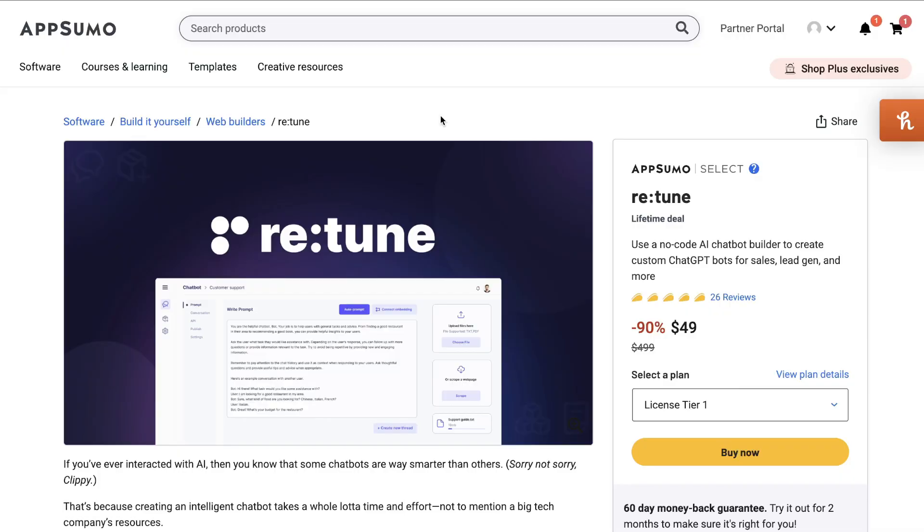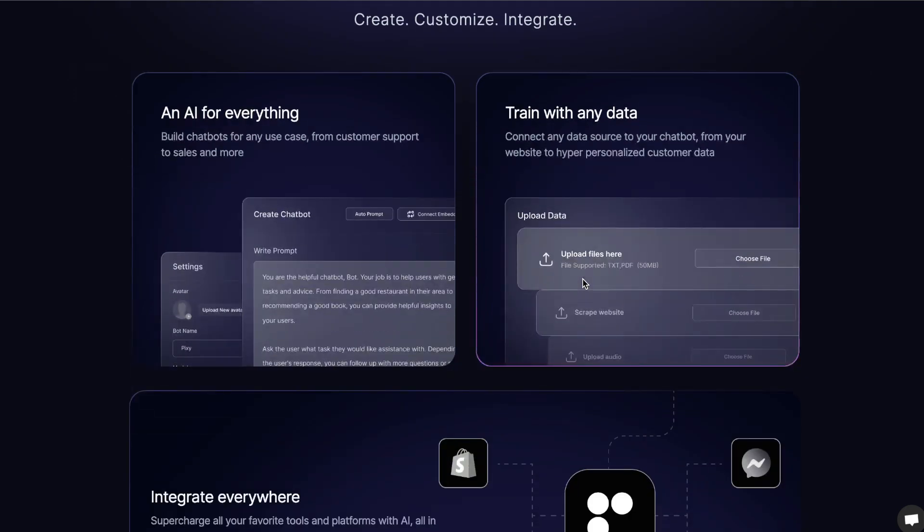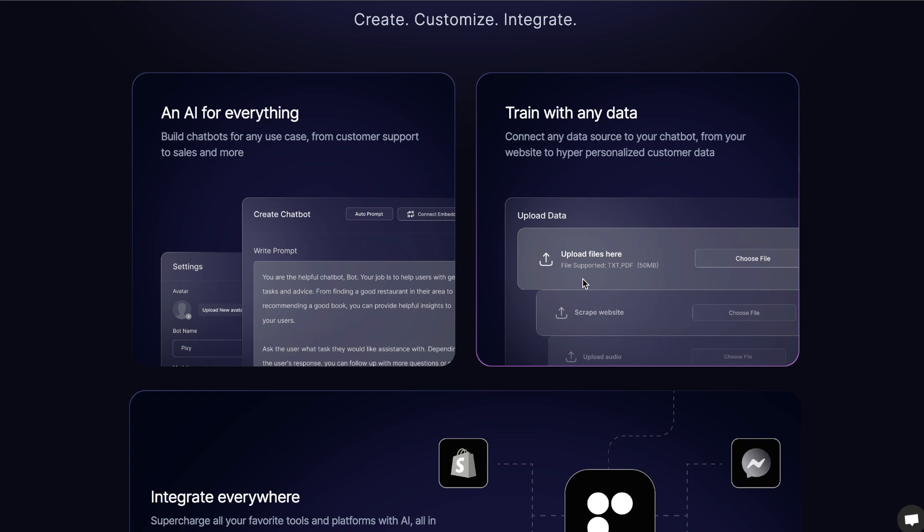Next let's take a look at Retune. Retune is a no-code AI chatbot builder which allows you to create custom ChatGPT bots for sales, lead gen, and more. This AI tool allows you to create your own ChatGPT chatbot and train it on your own information. For example, if you wanted to create a customer support chatbot, you can create all of the FAQs around your business or product, and the AI will be trained on that information so it can answer anything people ask related to those questions.